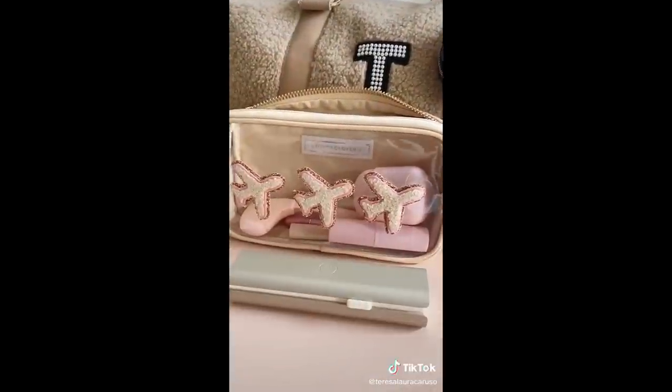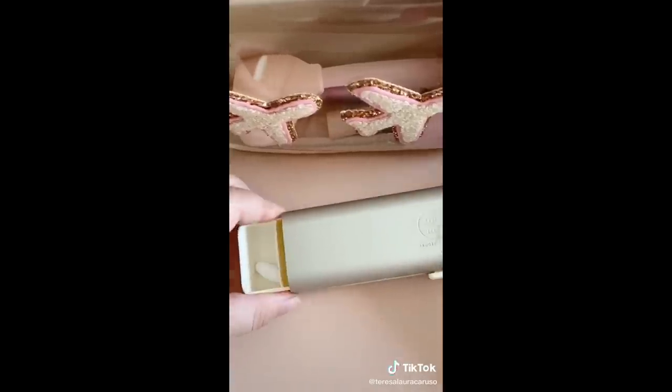Next up is this organizer so you can easily travel with your vitamins or supplements. It's super sleek and well-made and won't make you look like you're 90.